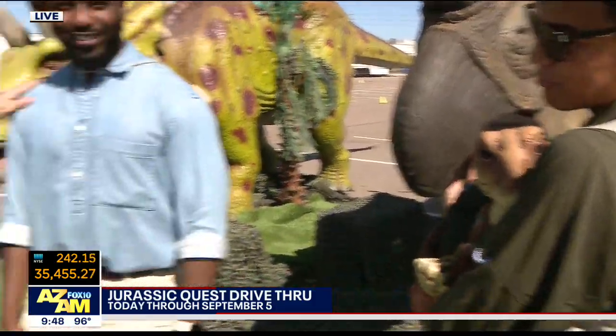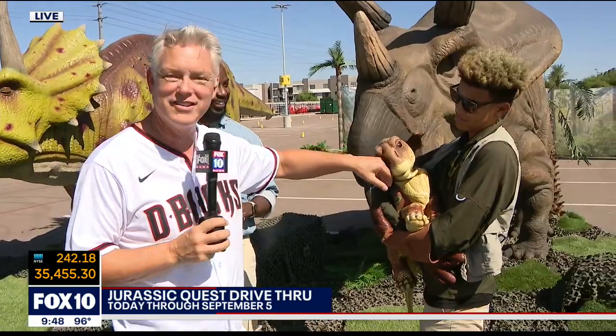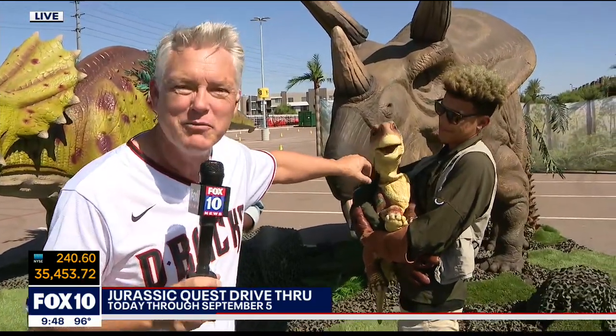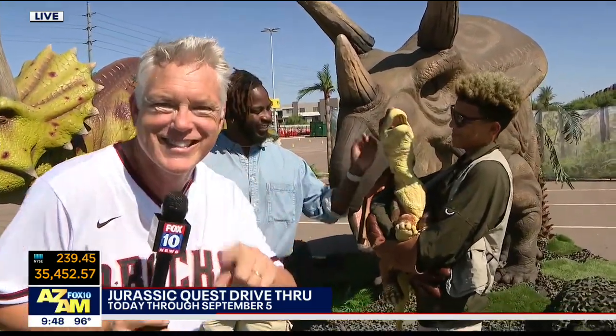Next time we get together, we're going to take our own little tour. Kami will come along — she's a doll. This is the best. More coming your way from Jurassic Quest, the drive-thru dino experience, in just a couple of minutes.